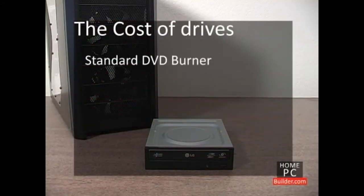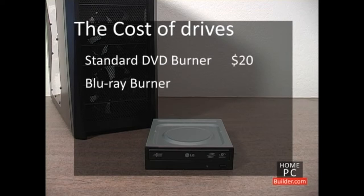The standard DVD burner is the way to go. It reads, writes, and rewrites CDs and DVDs of all types, and is very cheap at around $20. If you want to also watch Blu-ray movies and burn Blu-ray discs, you will spend between $180 and $220 for a Blu-ray burner.